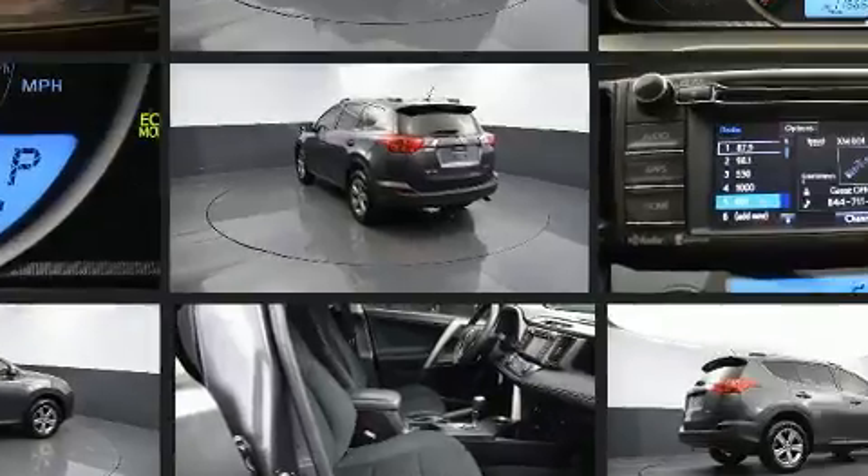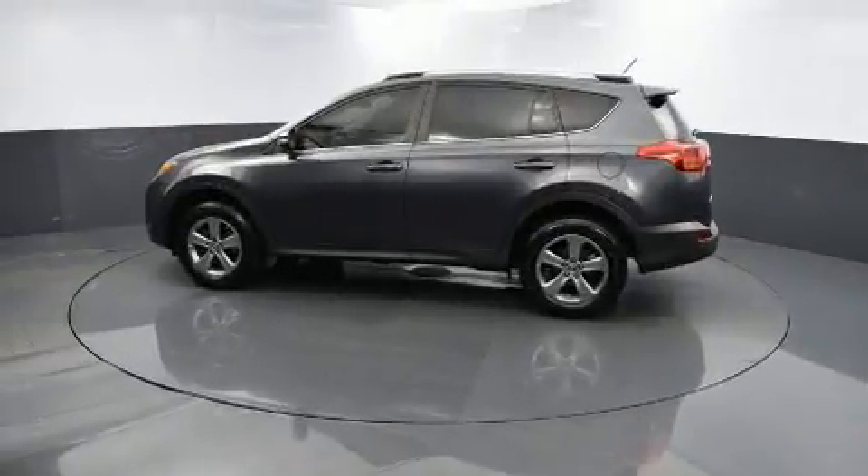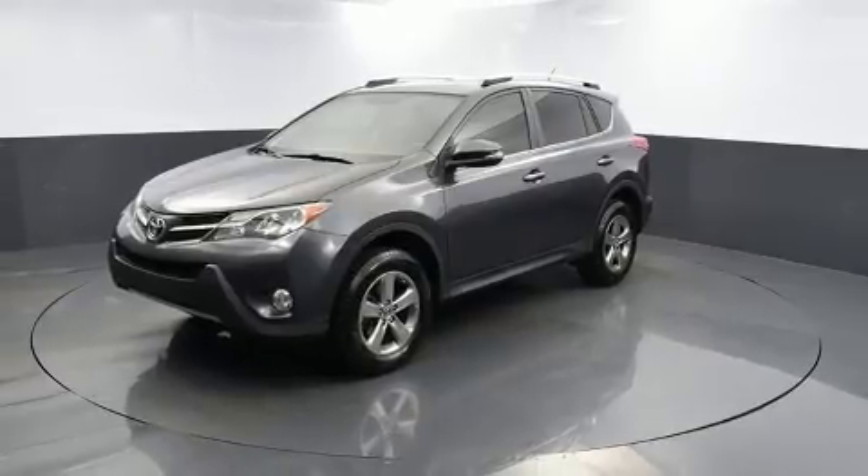Toyota prioritized practicality, efficiency, and style by including one-touch window functionality, front fog lights, power door mirrors and heated door mirrors, rear wipers, and remote keyless entry.